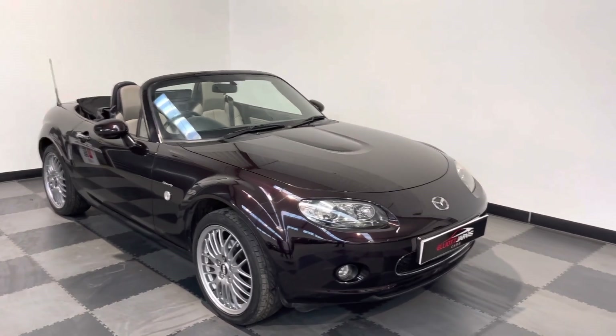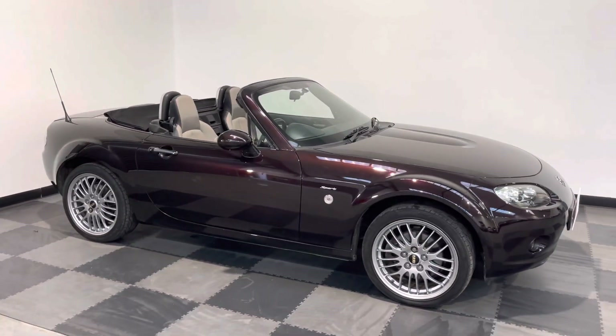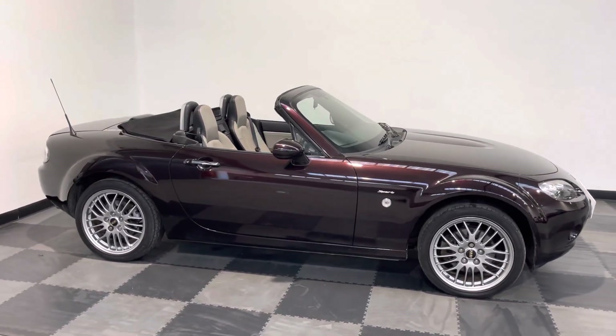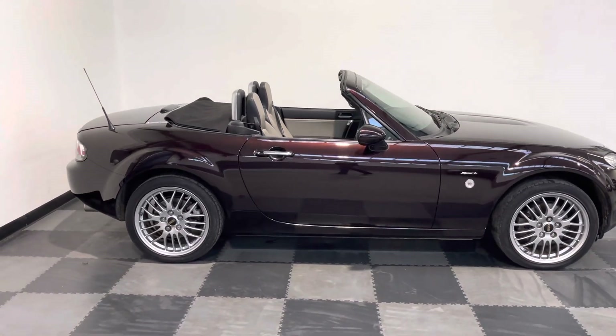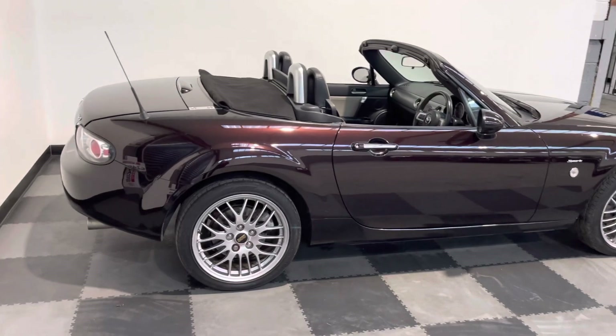Hi everyone, just wanted to take a look around the stunning Mazda MX-5 that we've got in stock at Elliott Jarvis Cars. This is a 2007 07-plate car with just over 59,000 miles on the clock.